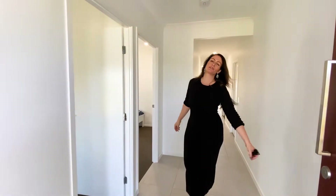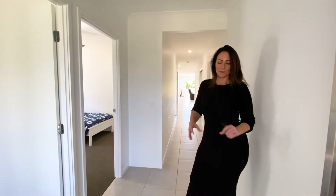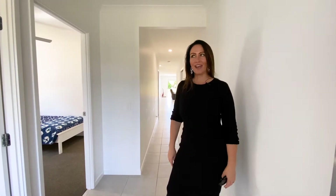Welcome everybody to 7 Kalyana Close in beautiful Banksia Beach. Part of the Pacific Harbour Golf and Country Club, this gorgeous estate is built around the most magnificent golf course. This property is a four bedroom, two bathroom, two garage home, currently tenanted until October and it is immaculate.